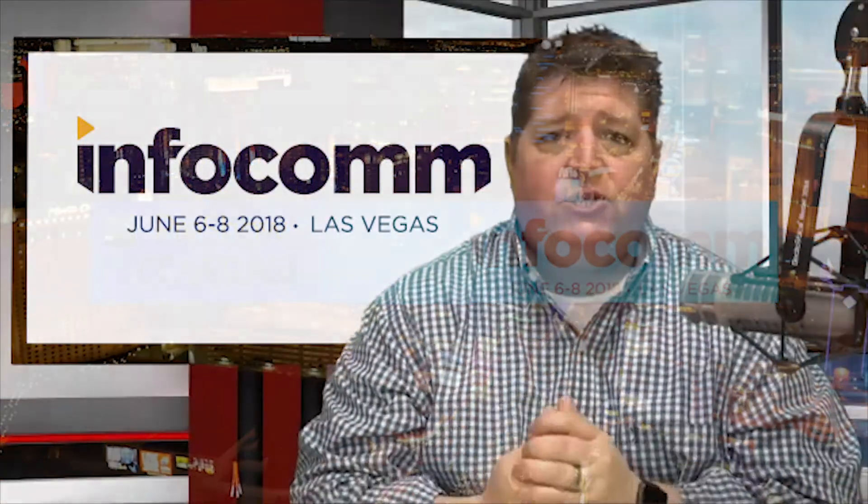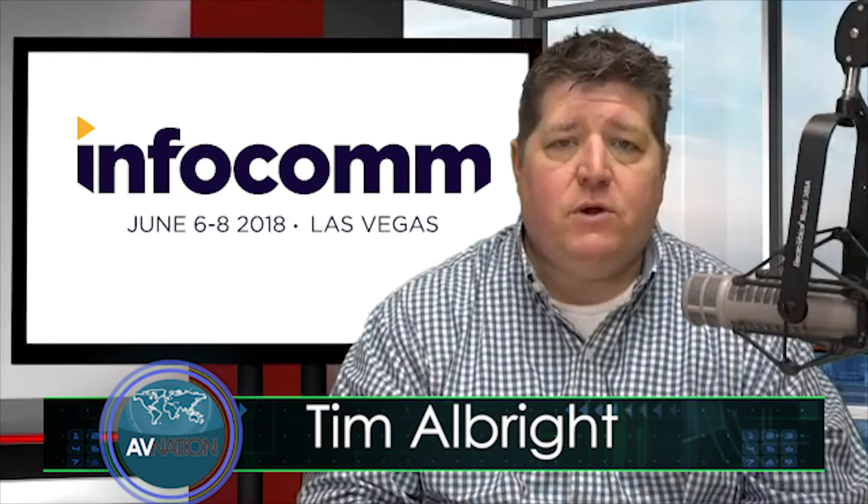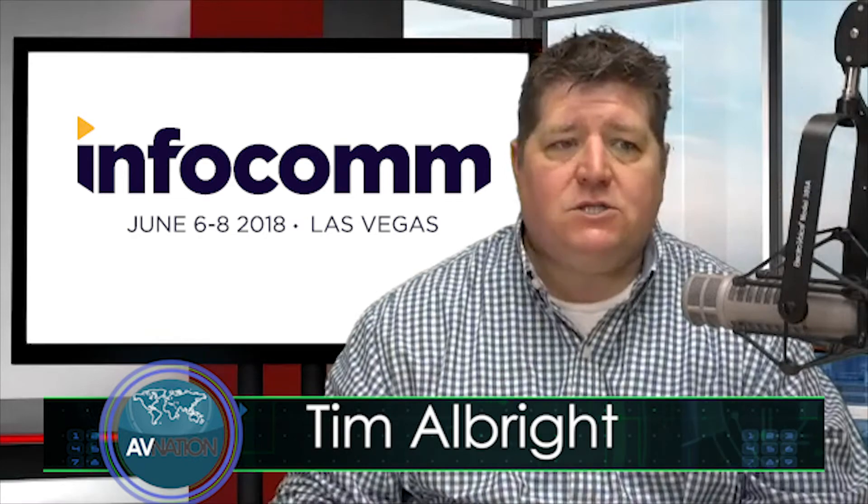This is Tim Alright with AV Nation with an InfoComm 2018 special. What we're doing is we're previewing InfoComm 2018, which happens June 6th through the 8th. Today we are talking with Kevin Hansen from Luxell. Welcome, sir.